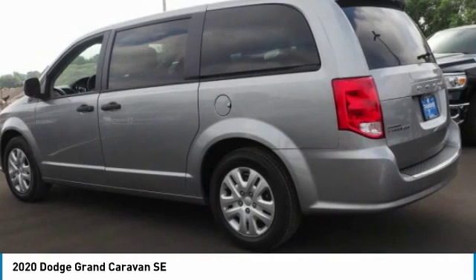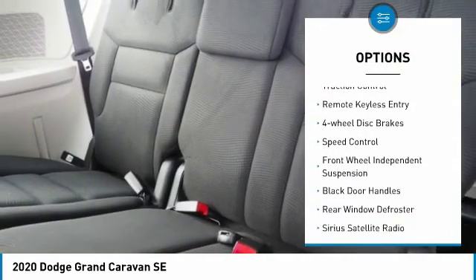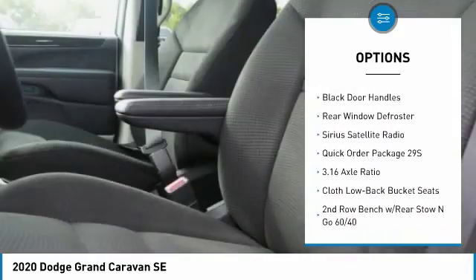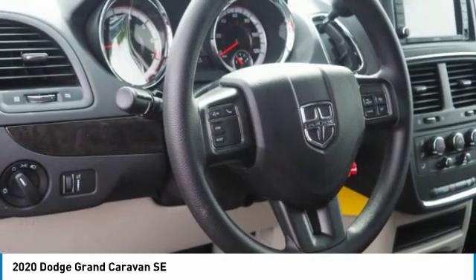Here are some of this vehicle's great options: touring suspension, electronic stability control, brake assist, traction control, remote keyless entry, four-wheel disc brakes, speed control, front-wheel independent suspension, black door handles, and rear window defroster.